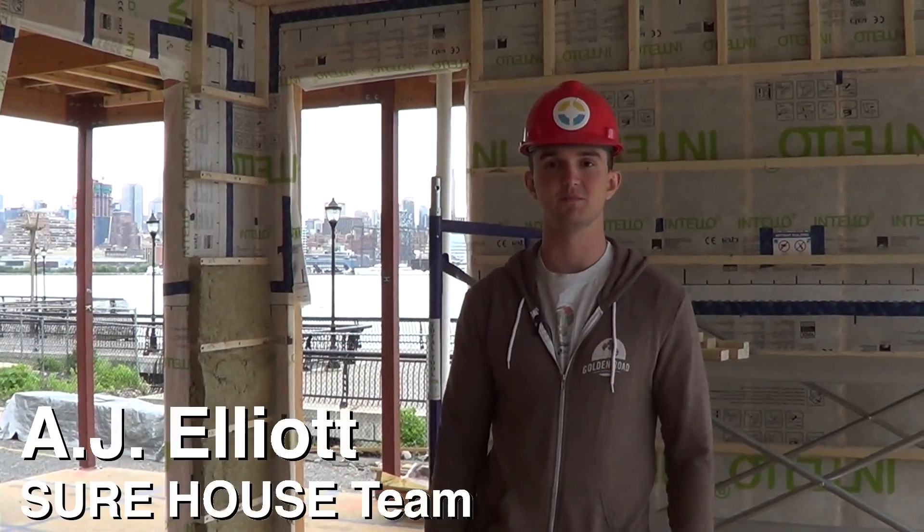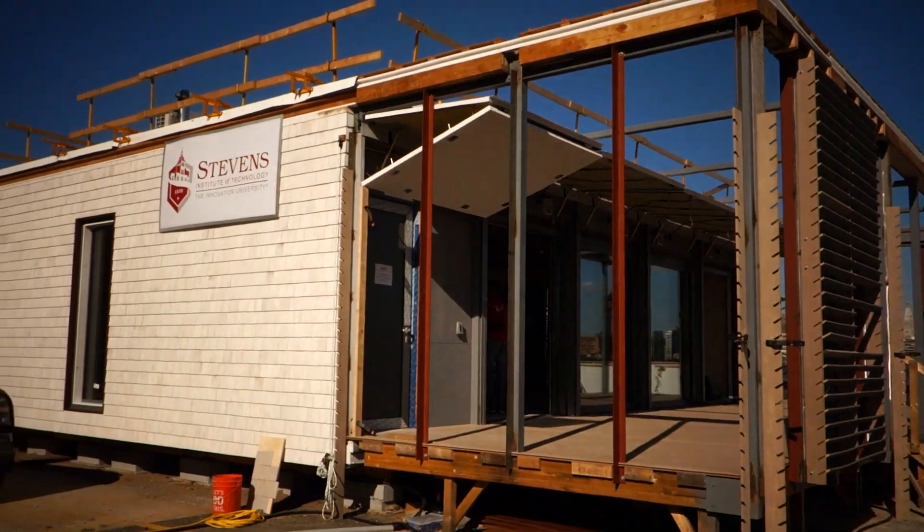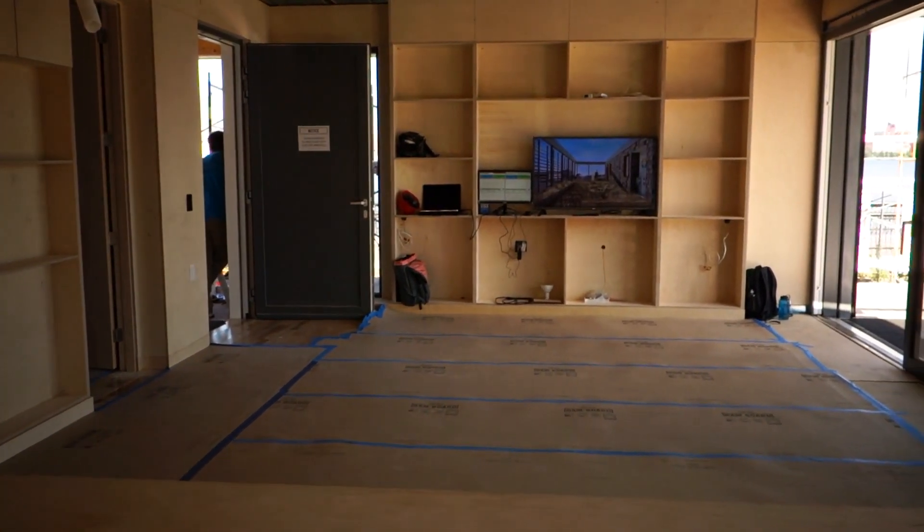Hi, my name is AJ Elliott. I'm a graduate student here at Stevens Institute. We're actually standing in what we're calling the Sure House, which is Stevens' entry into the Solar Decathlon 2015 competition. Sure stands for sustainable plus resilient, and this competition is focused on solar and we're bringing this resilient aspect to it.